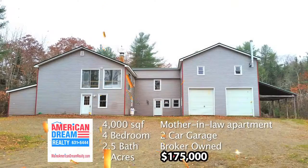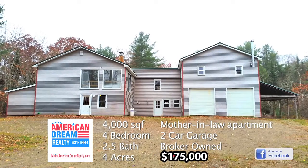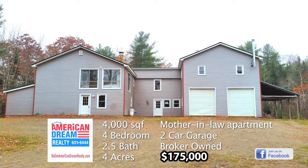Stop by the Diamond and Gold Mine Outlet. In American Dream Realty, this 4,000 square foot Winterport listing has four bedrooms, an in-law apartment over the garage, and sits on four acres — $175,000.